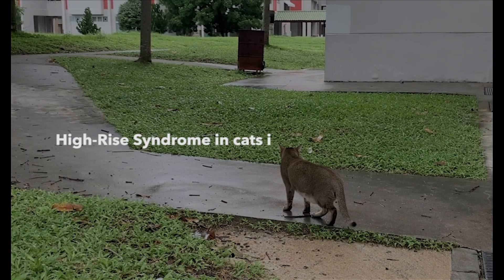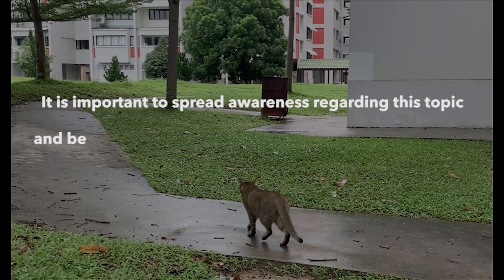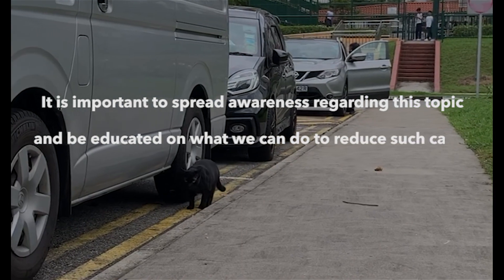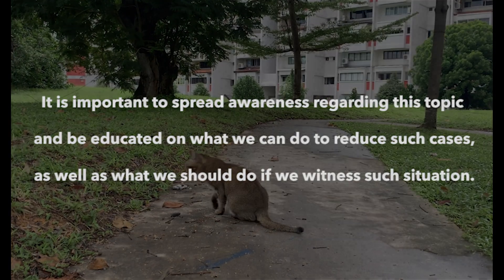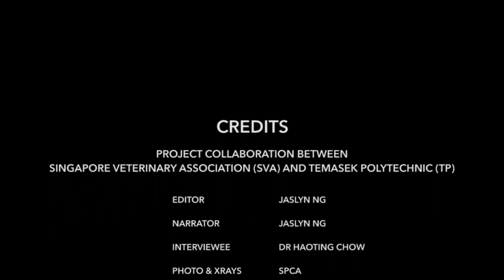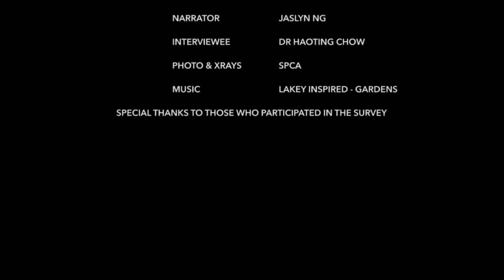High-rise syndrome in cats is not commonly known. It is important to spread awareness regarding this topic and be educated on what we can do to reduce such cases, as well as what we should do if we witness such a situation. Even one small action can help change the outcome. Be sure to spread this video to your peers and educate them on high-rise syndrome in cats.